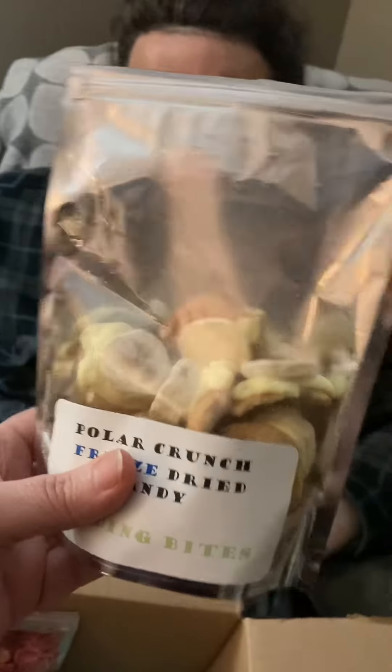So this is what they look like. Pickle's like, can I help?